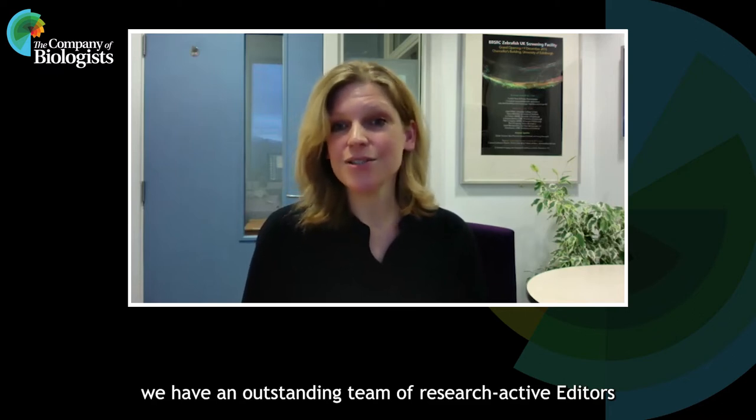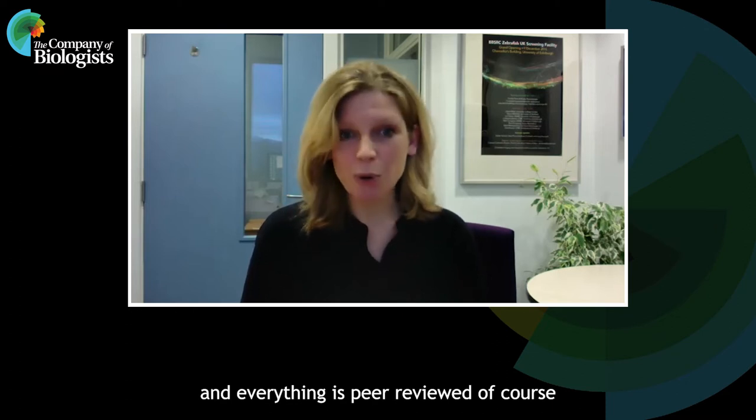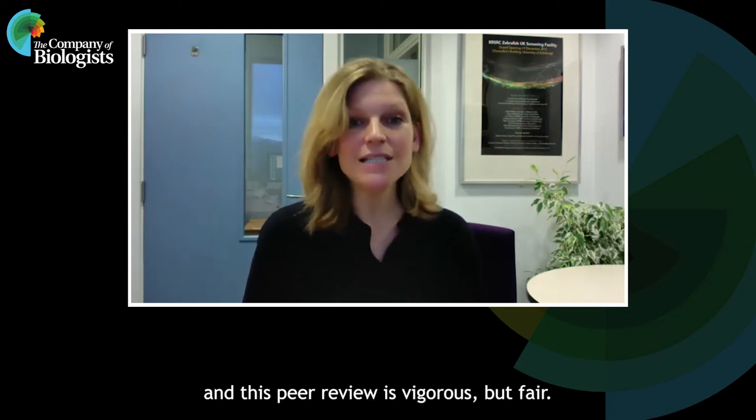We have an outstanding team of research active editors who handle all the submissions, and everything is peer reviewed, of course, and this peer review is vigorous but fair.